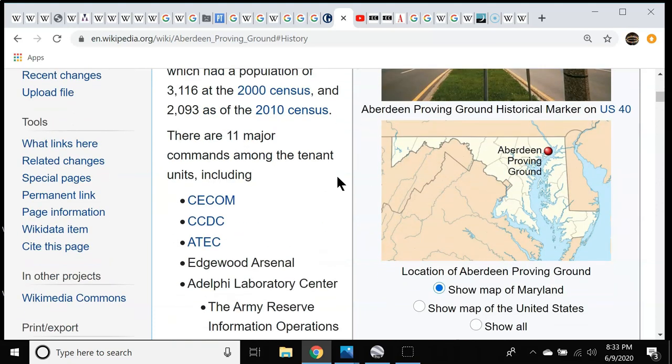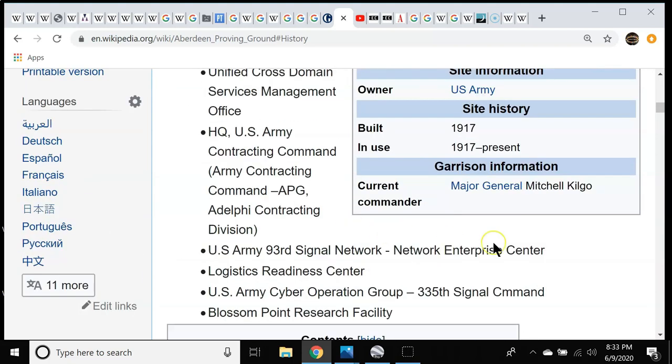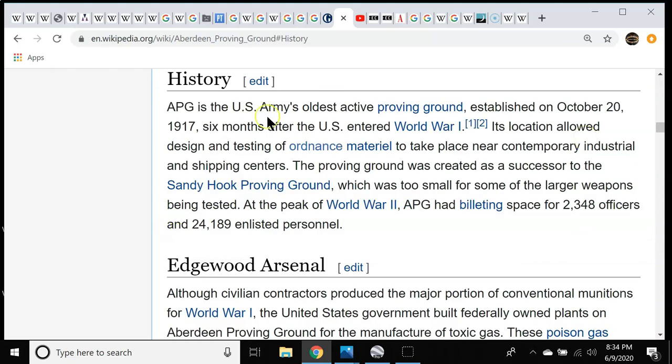There are 11 major commands that have tenant units there. I highly recommend taking a tour around Aberdeen Proving Ground. Its history: it was established on October 20th, 1917 — look at the eights that popped from that, the 8 in October, and 1917 is two eights. Six months after the US entered World War I. Its location allowed for the design and testing of ordnance material near contemporary industrial and shipping centers, meaning that if they found something that worked, they could make it quickly and get it out to the battlefield.